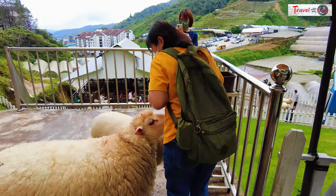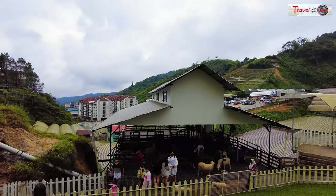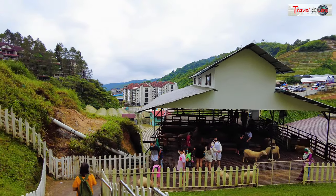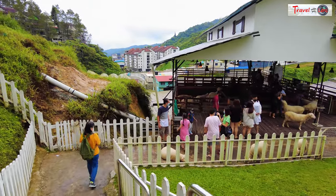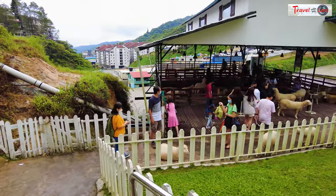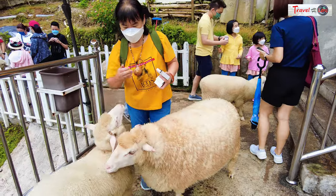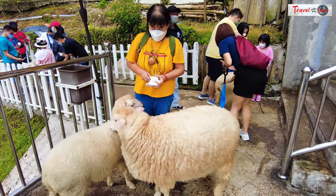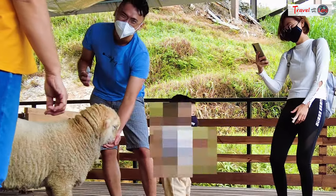Some of them are already waiting for you once you enter the sanctuary. You can get close, touch, and feed the fluffy and incredibly adorable sheep. Kids will love the fluffy, cute, and cuddly sheep.